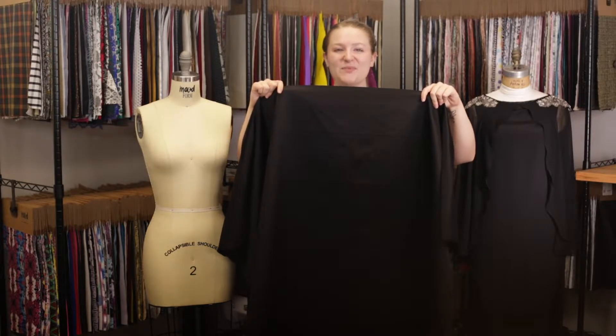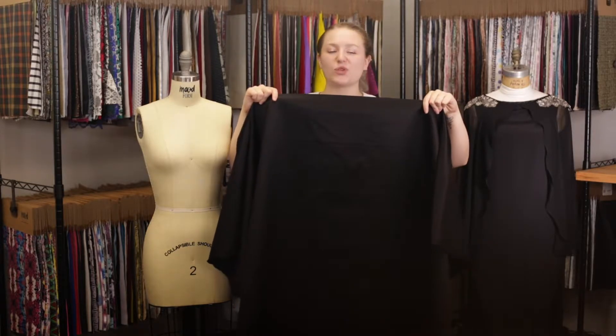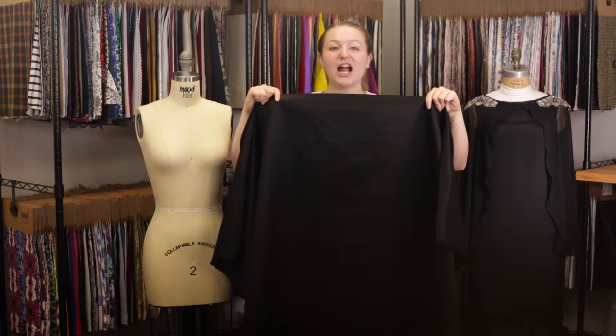Hey, this is Molly and I'm hanging out at Mood working with product number 315-038, Mood's Cavalli Italian Black Cotton Sateen.